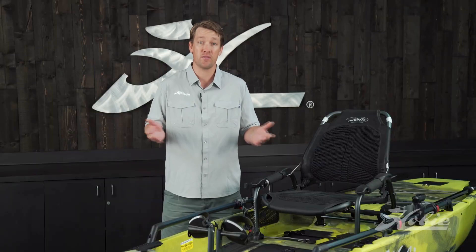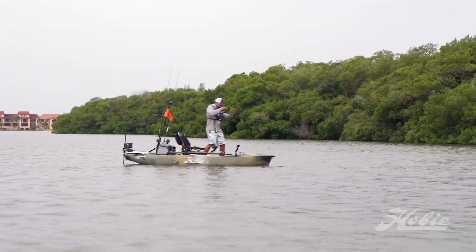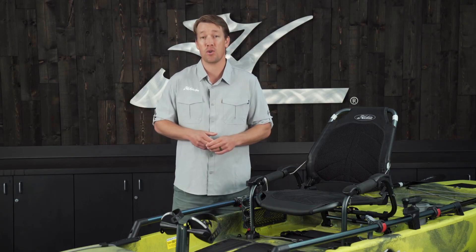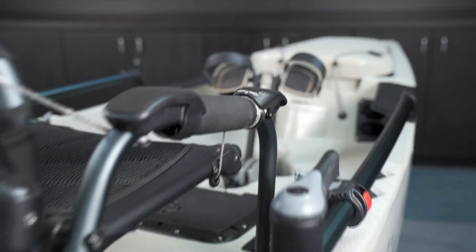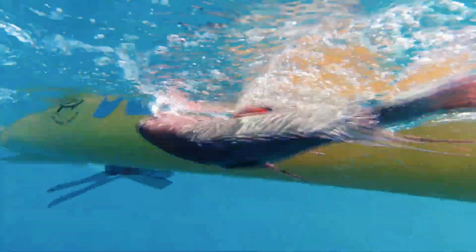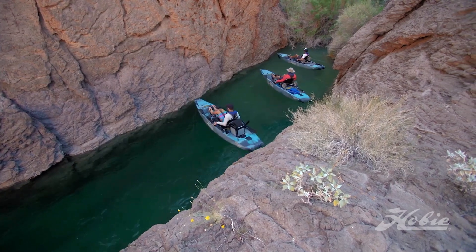The Pro Angler 14 has six horizontal rod holders; the 12 has four. But aside from that, the main features on these two boats are exactly the same. The Mirage Drive 180 Turbo with kick-up fins is a tried and proven drive. You get forward and reverse, and with the kick-up fins you don't have to worry about contacting underwater obstacles like tree stumps, rocks, or even landing on the shoreline. In combination with your rudder, you can still maneuver your kayak extremely well. I like the 180 for fishing open water, general shorelines, and trolling — and it's a little bit more affordable.